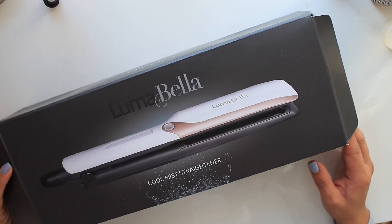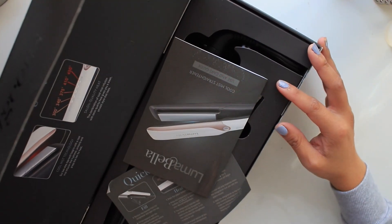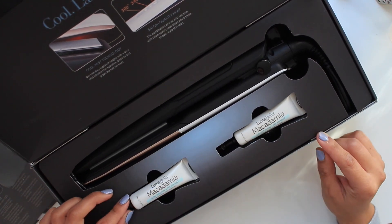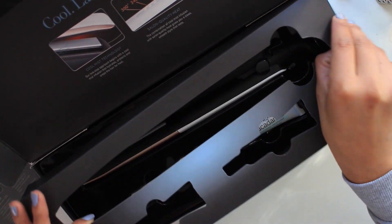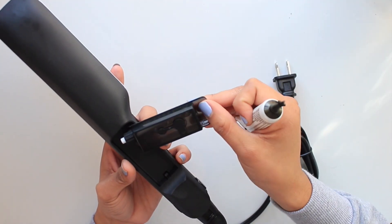Alright, now let's move on to our hair. I'm going to be using the Lumabella Cool Mist Hair Straightener. Once I tried it I am completely impressed and highly recommend it. It lets out a cool mist as you're straightening your hair so it's going to protect it and give you a conditioning treatment — after trying it my hair felt softer, shinier, less frizzy, and so much easier to manage. And it actually stayed straight longer.